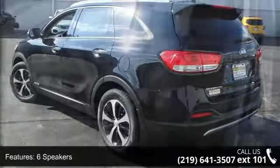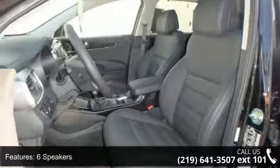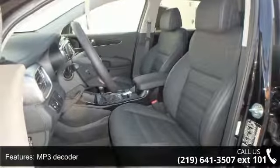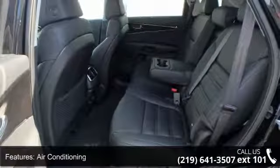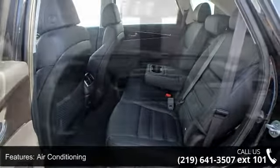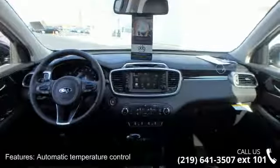This vehicle's top features include 6 speakers, MP3 decoder, air conditioning, automatic temperature control, rear air conditioning, rear window defroster, power driver seat, power steering, power windows, and remote keyless entry.